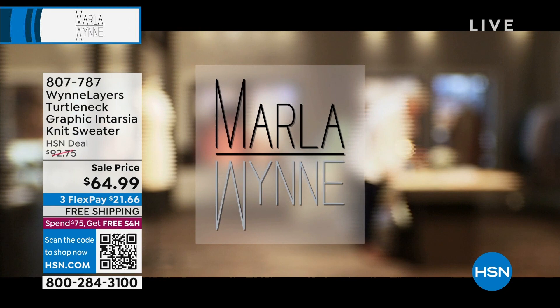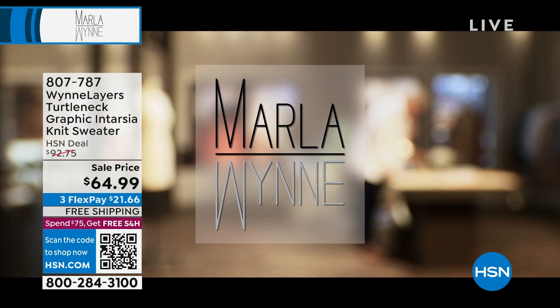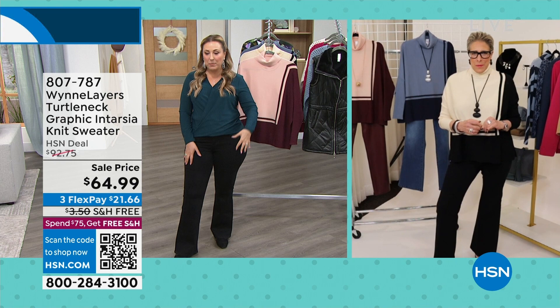Marla, you're looking amazing. I love that we both have on the jeans. Great to see you. We're going to start out with the Intarsia knit sweater, on sale at $64.99.